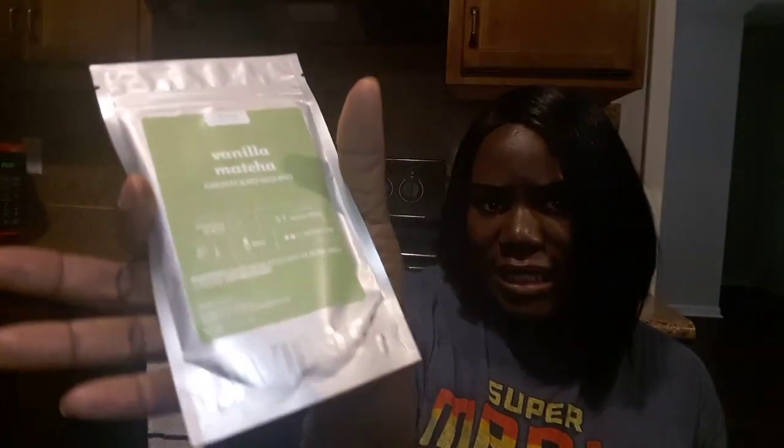The last one — powdery substance — is Vanilla Matcha. These are usually really good and end up being one of my favorites. This one is a drink mix that is creamy and refreshing, and it is from David's Tea. This blend is vanilla matcha and coconut nectar, and it's the easiest way to get your matcha fix. Let's get into the taste!